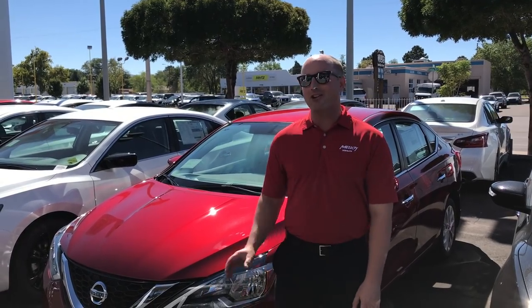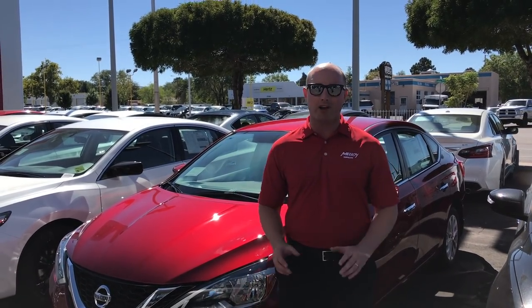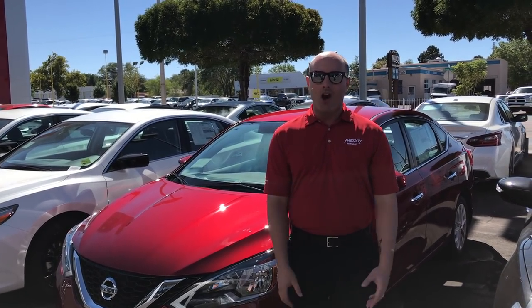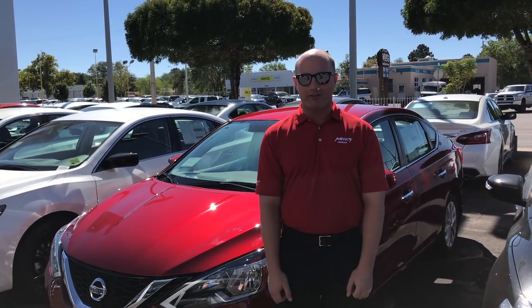Last but not least, we got our Nissan Sentra. This is a great choice if you're looking for gas mileage — you're getting 37 miles per gallon. The technology in this car is great; you've got Bluetooth and all hands-free devices. Also, you can get this car for $14,995. I'm telling you guys, that's one awesome deal.